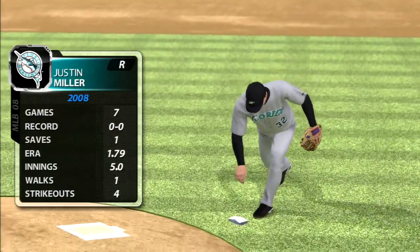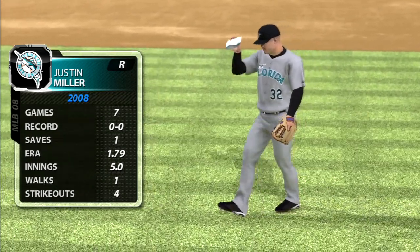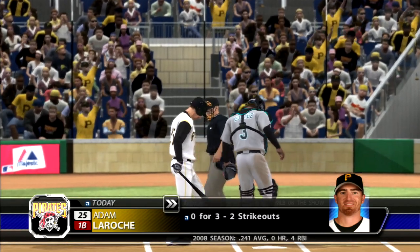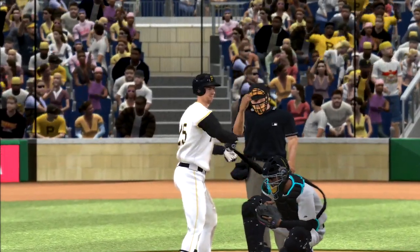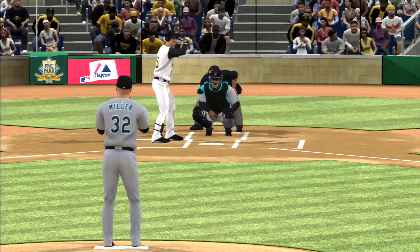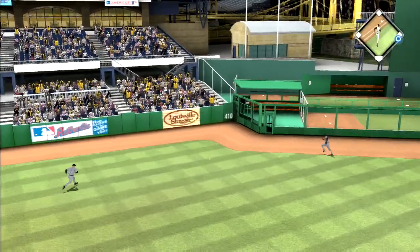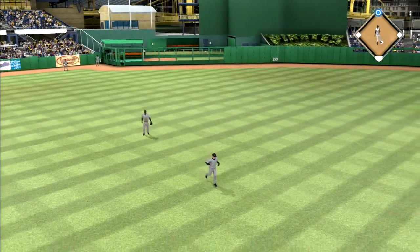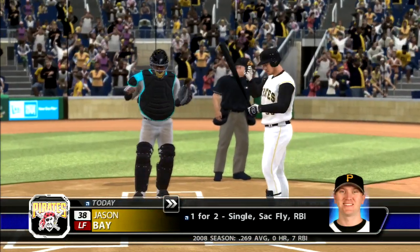Justin Miller comes in, working with a huge lead — he'll just look to get some work in here. Adam LaRoche stands in, popped out his last time. Swing — hard line toward left center, a leap, it's short but it's over his glove and it could be extra bases. Rattles up against the wall — just what they needed to start the bottom of the ninth as he's in with a two-base hit. Jason Bay digs in, one for two in the ball game.